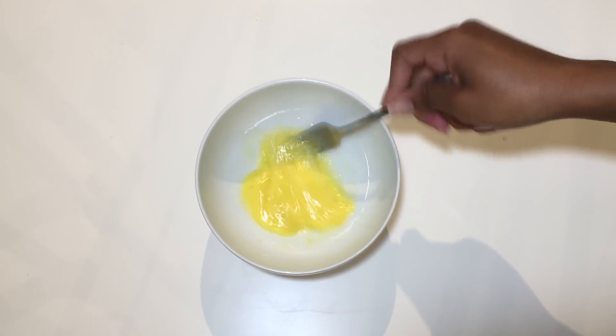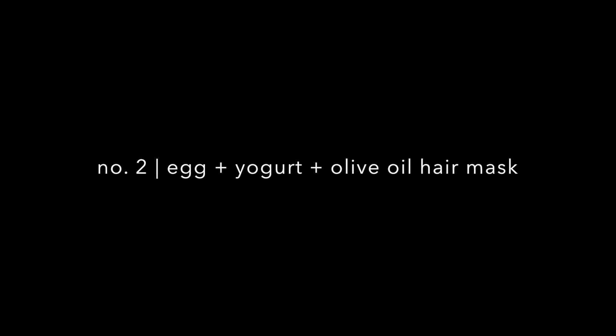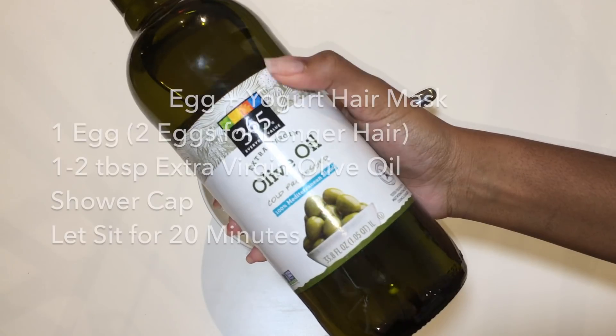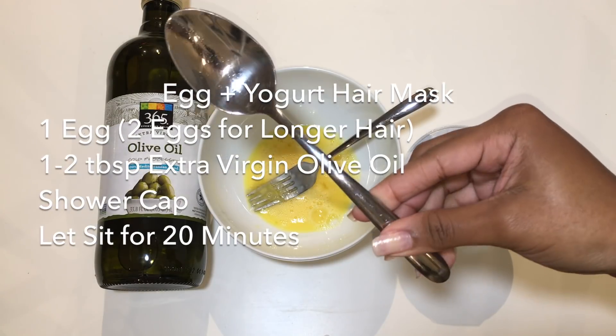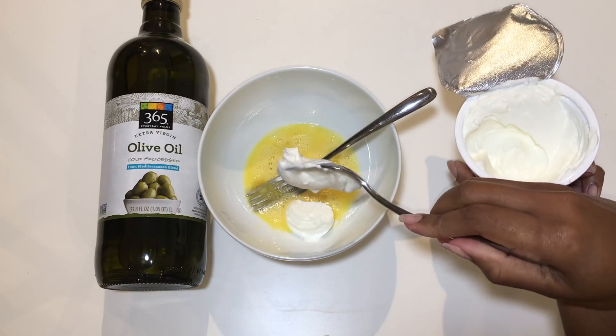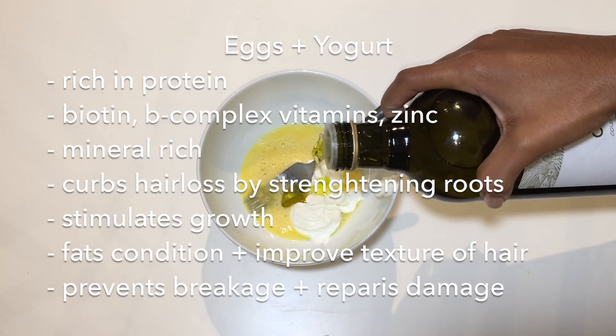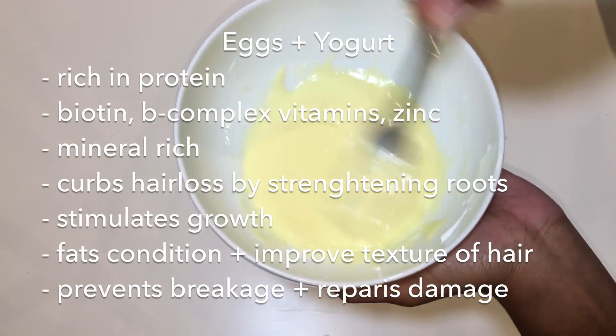High porosity hair has lots of holes throughout the hair shaft, which is why it benefits from protein treatments — they patch up those holes for stronger, healthier hair. For a moisturizing and conditioning protein treatment, you can add extra virgin olive oil and plain yogurt and mix it with one egg. You can try doing protein treatments once a month or once a week, depending on what your hair needs.